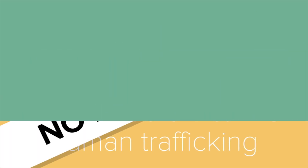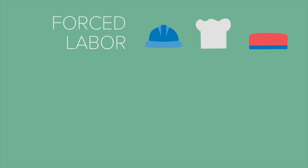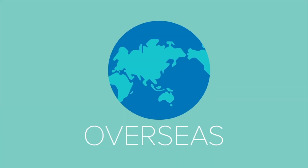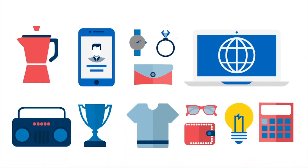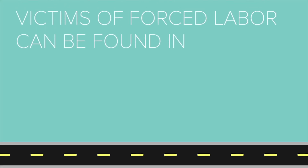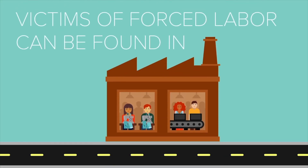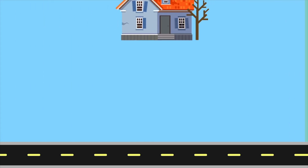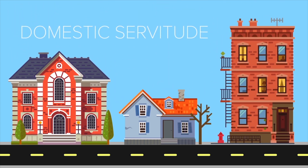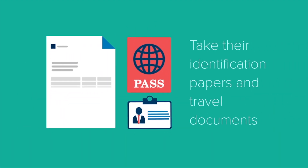Forced labor takes on many forms, and it happens here in the U.S. and overseas. Through force, fraud, or coercion, victims are made to work for little or no pay — very often forced to manufacture or grow the products we use and consume every day. Victims of forced labor can be found in factories, on farms, doing construction work, and more. Victims of domestic servitude are hidden in plain sight, forced to work in homes across the United States, their traffickers sometimes taking their identification papers and travel documents to limit their freedom.